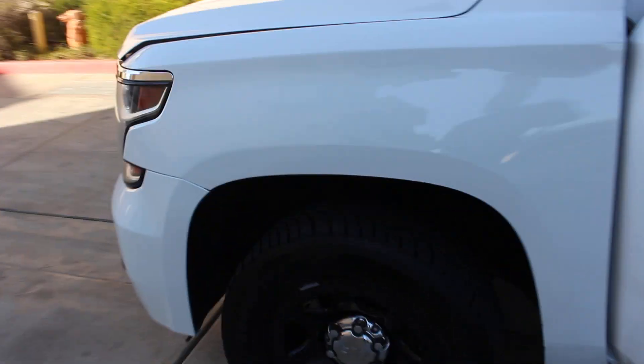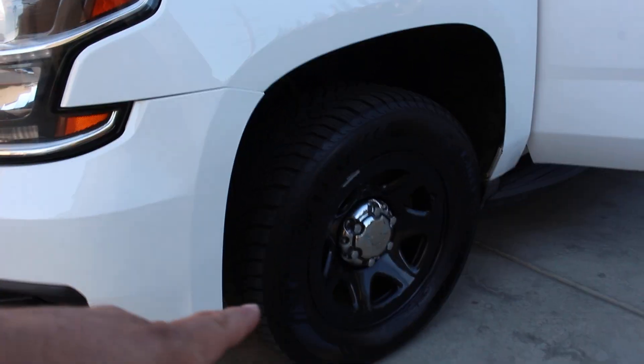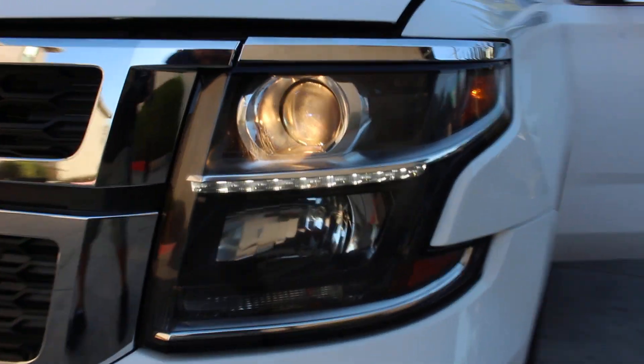I already spoke about the tires. Let me turn the light on so you guys can see the clear lenses and lights. Everything works.